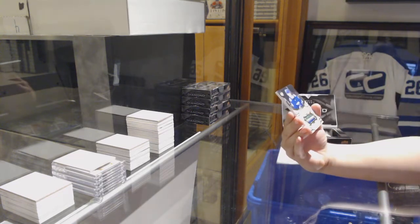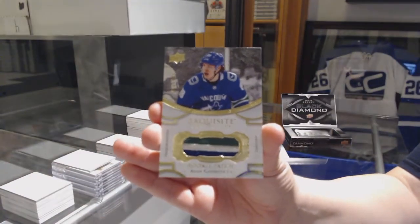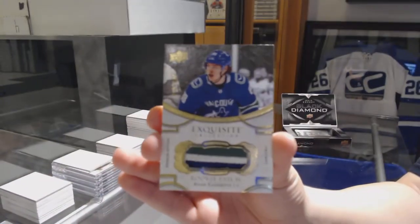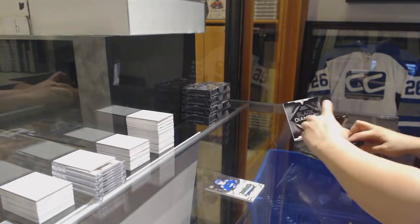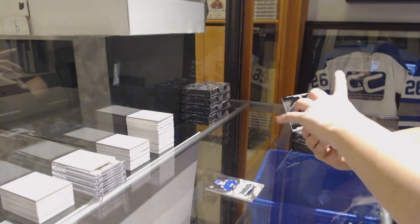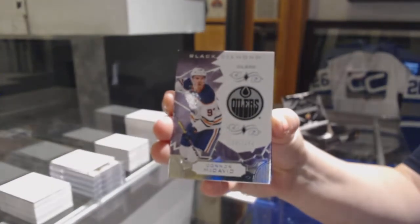We've got an exquisite rookie patch numbered to 299 for the Vancouver Canucks, Adam Gaudet. We've got a base numbered to 249 for the Edmonton Oilers, Connor McDavid.